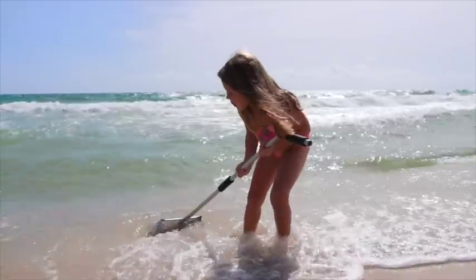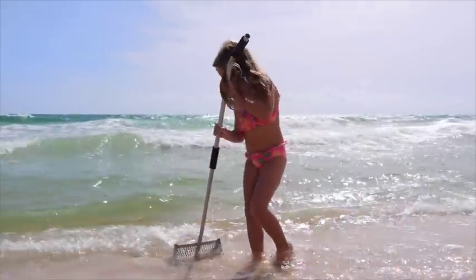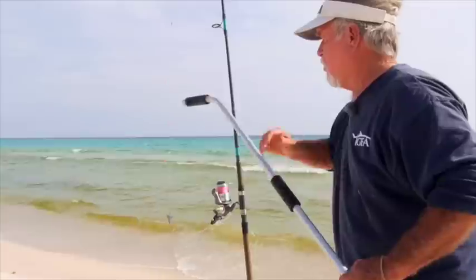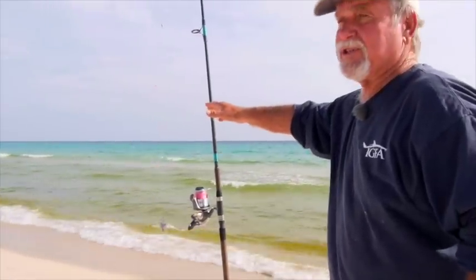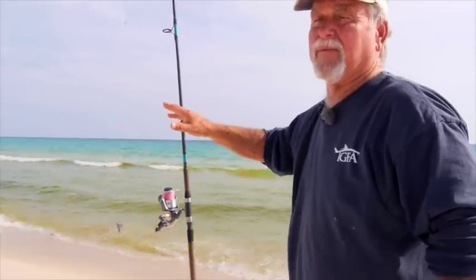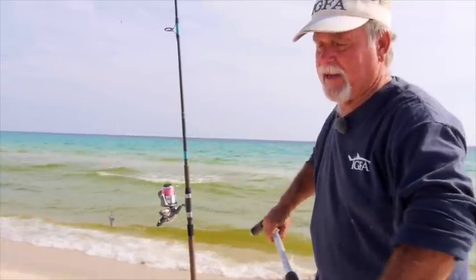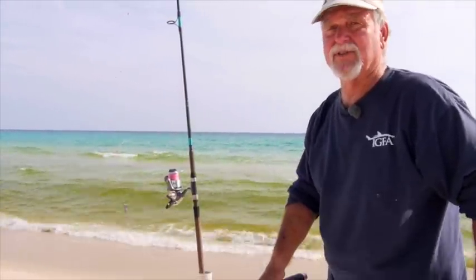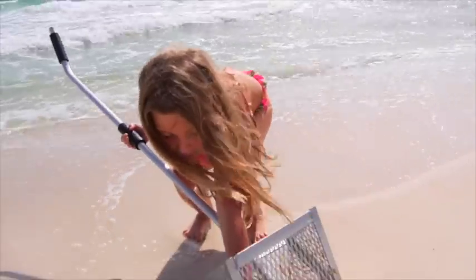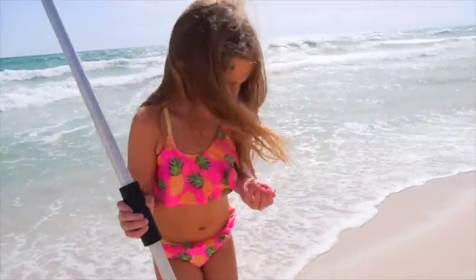Pompano fishermen prefer sand fleas, and you can catch sand fleas with a sand flea net. You just take it, go right down to where the water's breaking, and sometimes you can see these sand fleas — their little eyes stick up and they live in communities, hundreds of them. You take this rake and get between them and the breaking waves, and you just rake back and you'll catch eight or ten at a lick. Sand fleas are good; early in the morning they're real good.